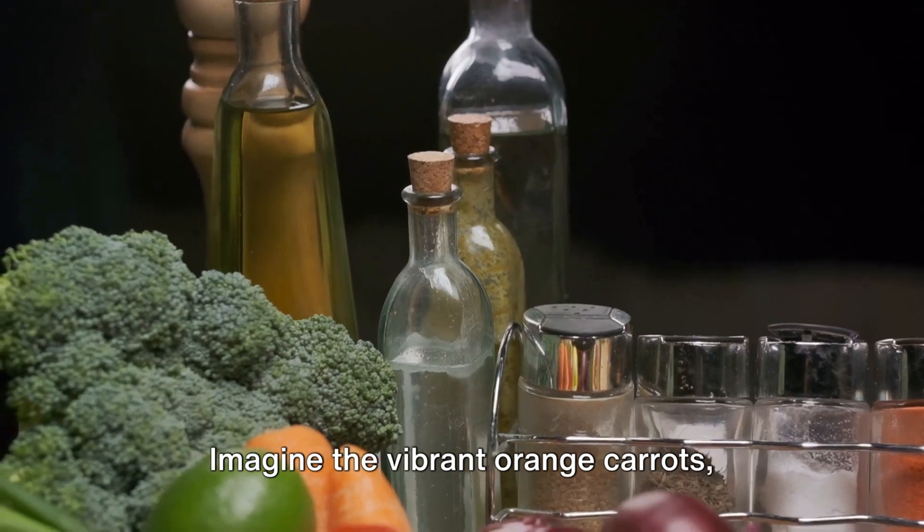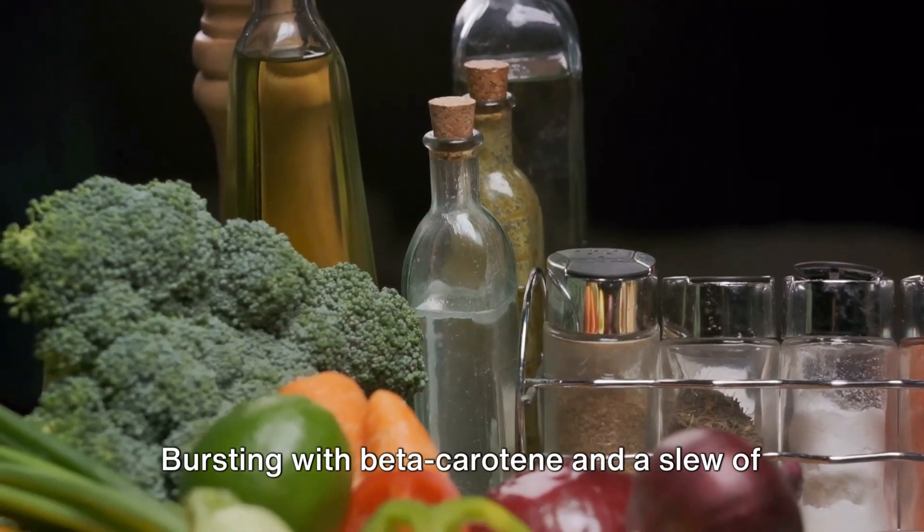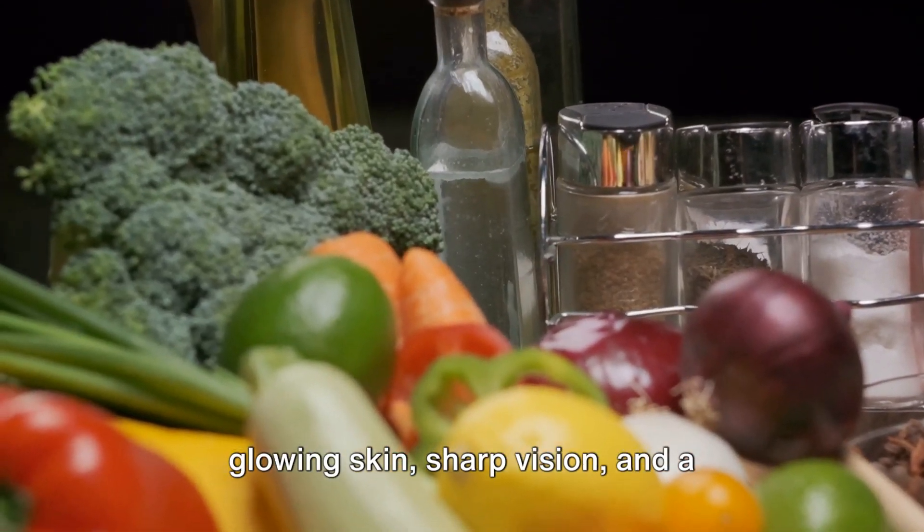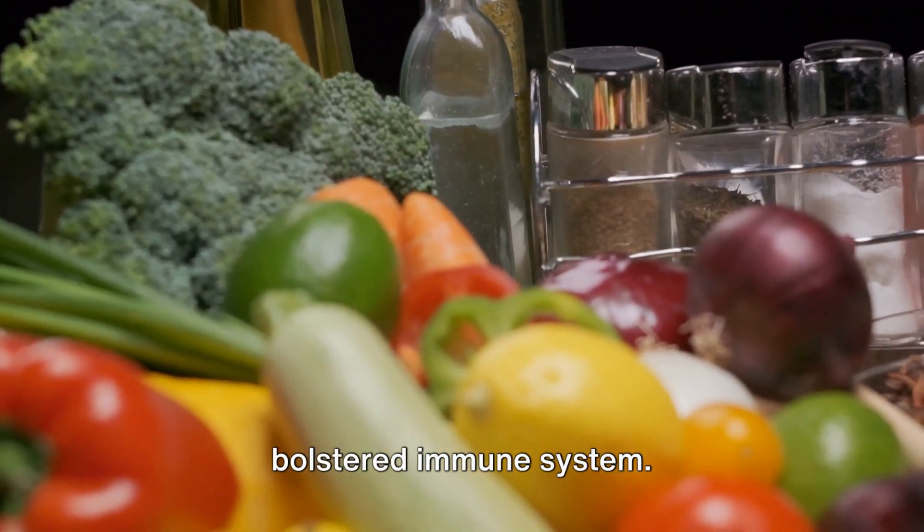Imagine the vibrant orange carrots — nature's multivitamin. Bursting with beta-carotene and a slew of essential vitamins, they pave the way for glowing skin, sharp vision, and a bolstered immune system.